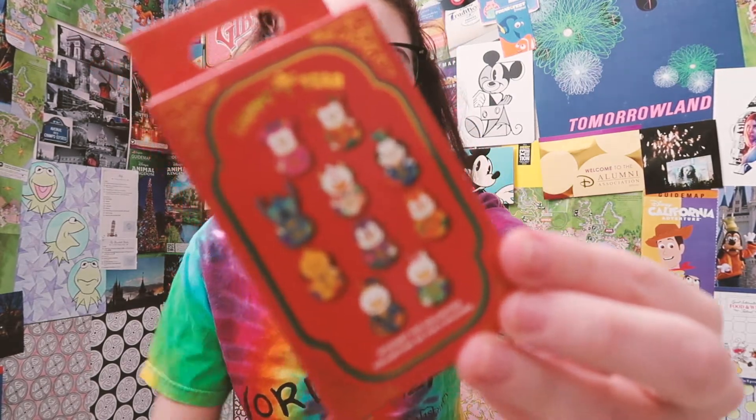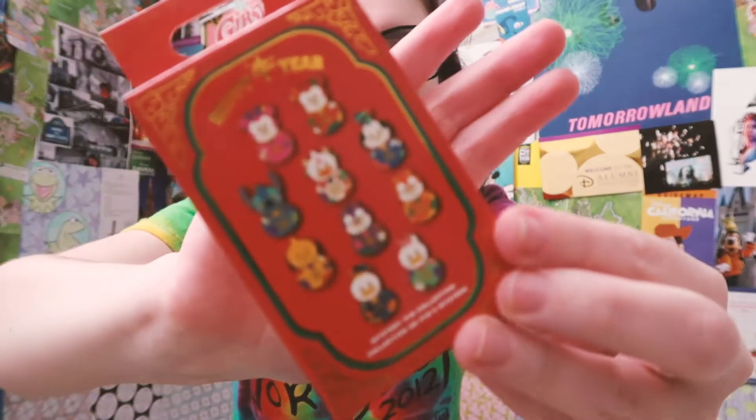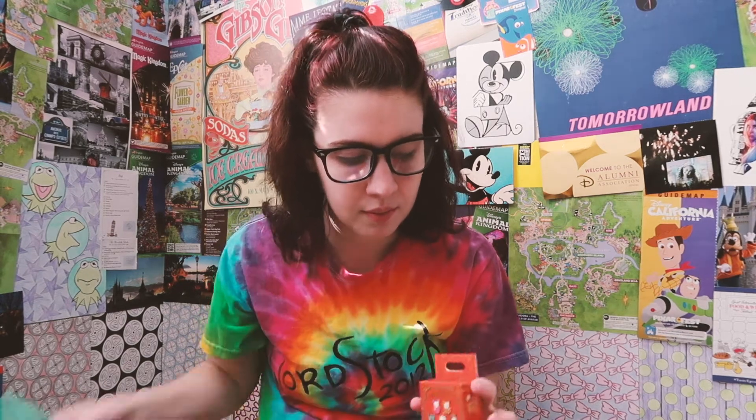So those are your options — you can get mini Mickey, Stitch, I'm not sure what that middle one is, Goofy, Pluto, Chip, Dale, Donald, and Daisy. I picked up two of these; it's a 10-pin collection with two in each box. I really want Stitch, and I'm either going to trade for it or hopefully pull it.